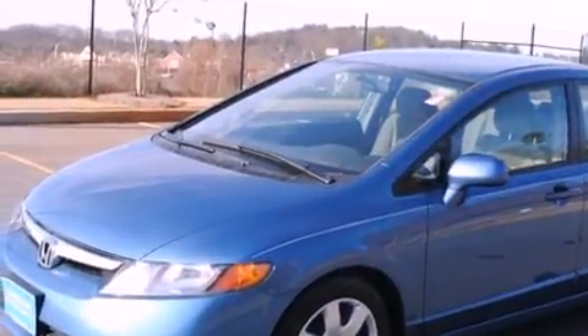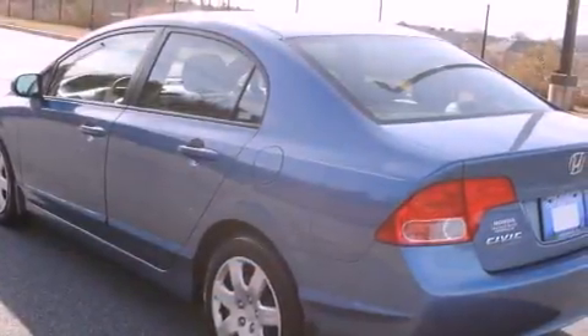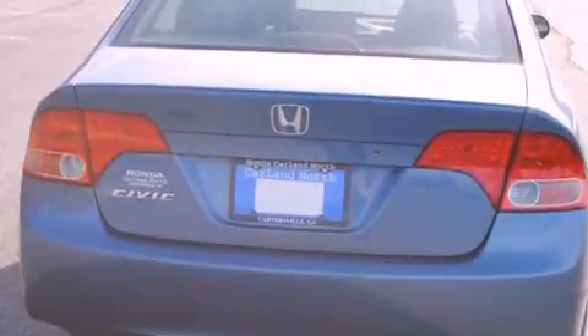Features include speed-sensitive volume controls, air conditioning, tinted glass, and an auxiliary power outlet.